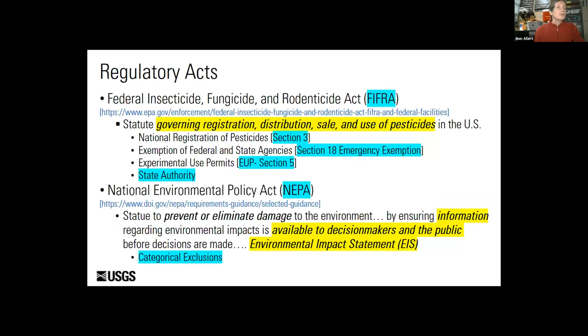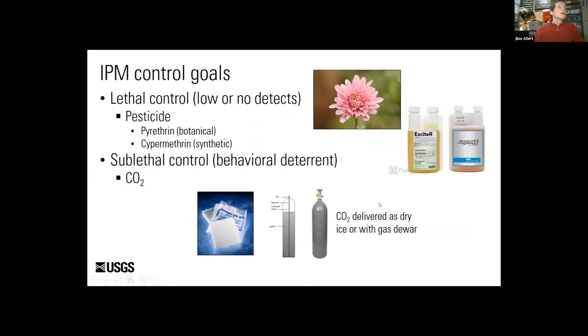However, emergency exemptions and experimental use permits have been issued on a case-by-case basis to control invasive crayfish populations. Because the main infestation in Michigan is found in small water bodies, these types of permits are good options for attaining permitting to apply chemical protocols. Michigan DNR has requested that we develop methods for two goals: lethal control or low or no detection, and the enhancement of other control methods such as trapping or biological control.